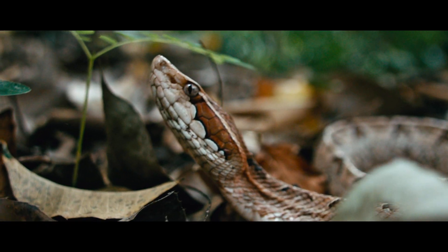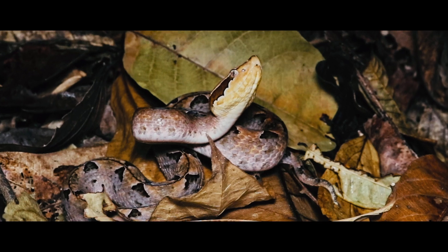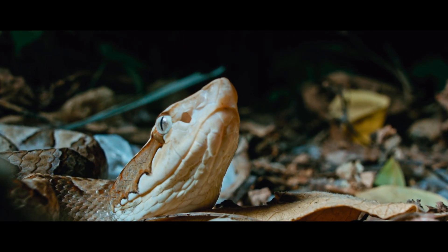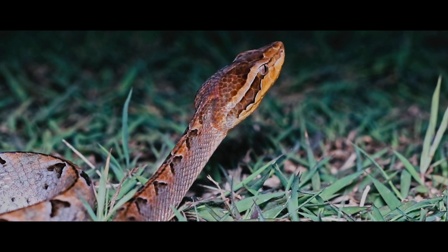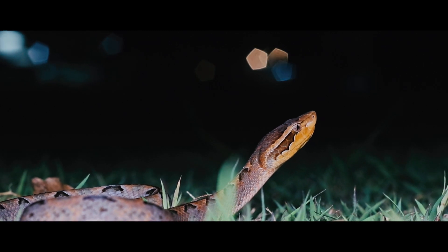These snakes carry an incredibly powerful venom and without anti-venom, permanent damage and amputation are usually the result of its destructivity. Some of them live quite close to humans, so when venturing in these areas we should always wear protective footwear.